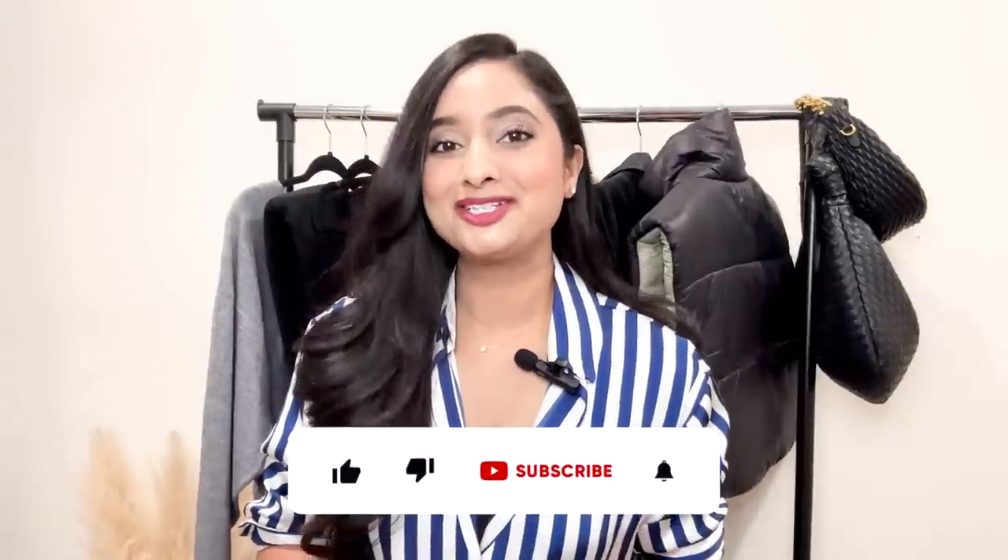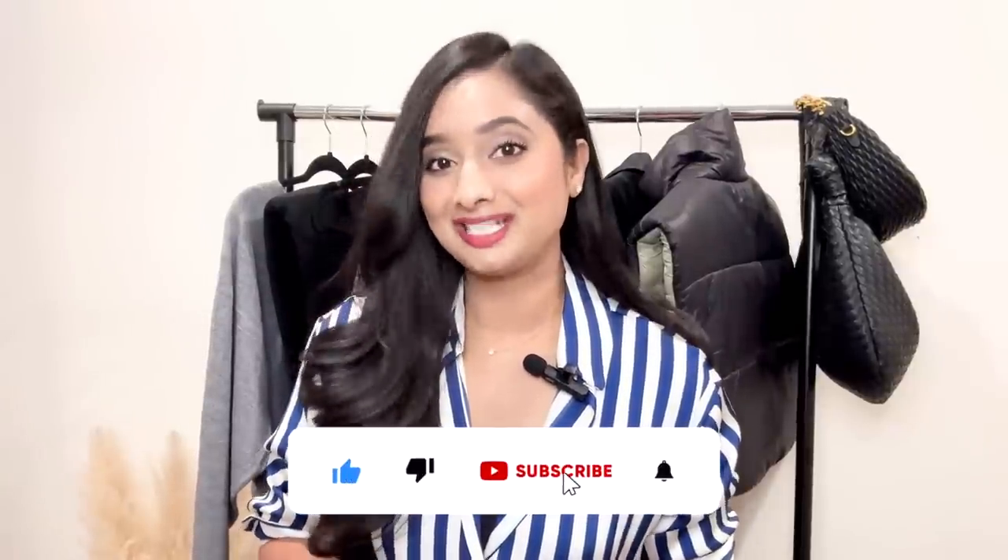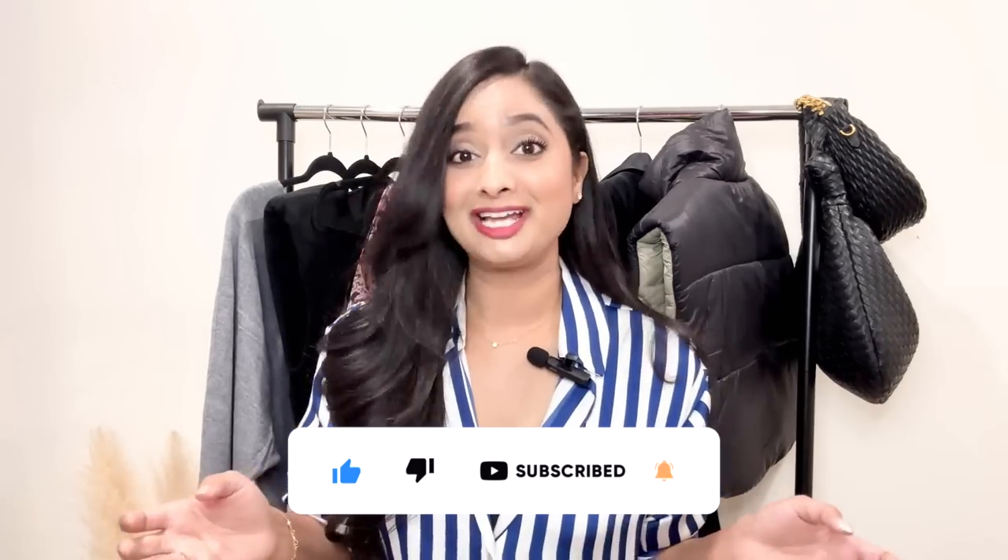And that's it for my latest wardrobe update! I hope you enjoyed seeing my new pieces and got some inspiration for your own wardrobe. Let me know in the comments which outfit was your favorite. Don't forget to like and subscribe to my channel for more fashion content. As always, thank you so much for watching and I'll see you soon in my next video.